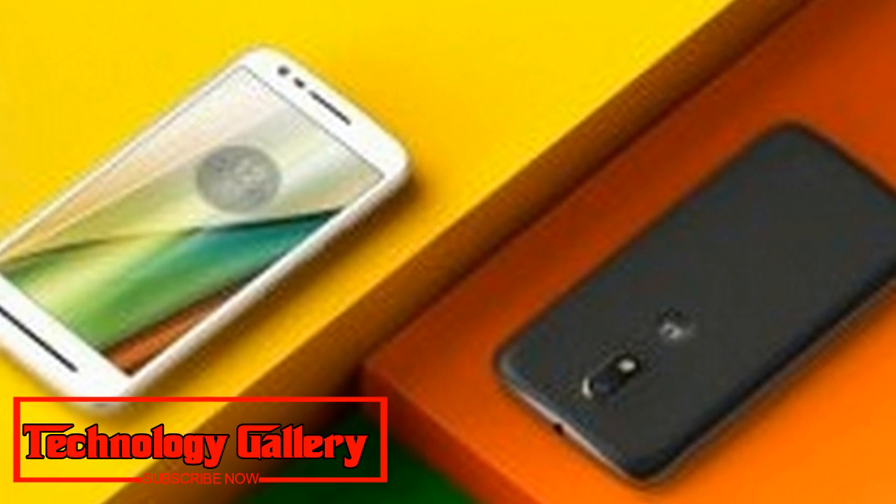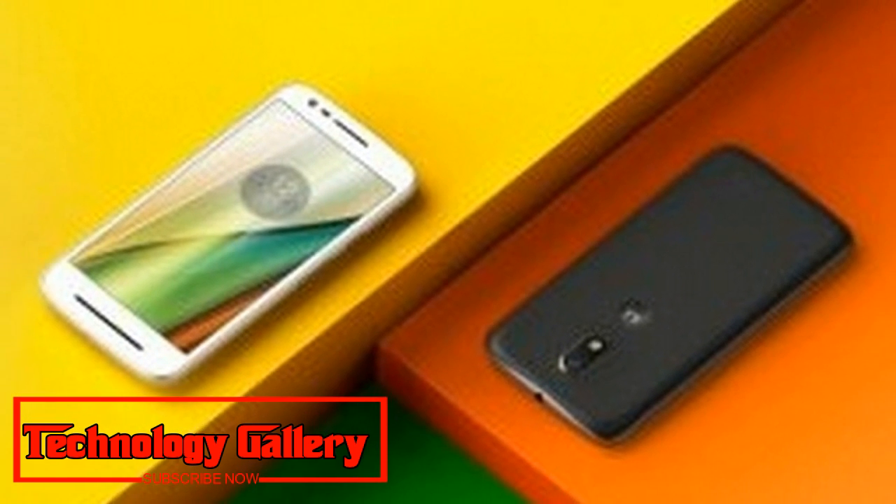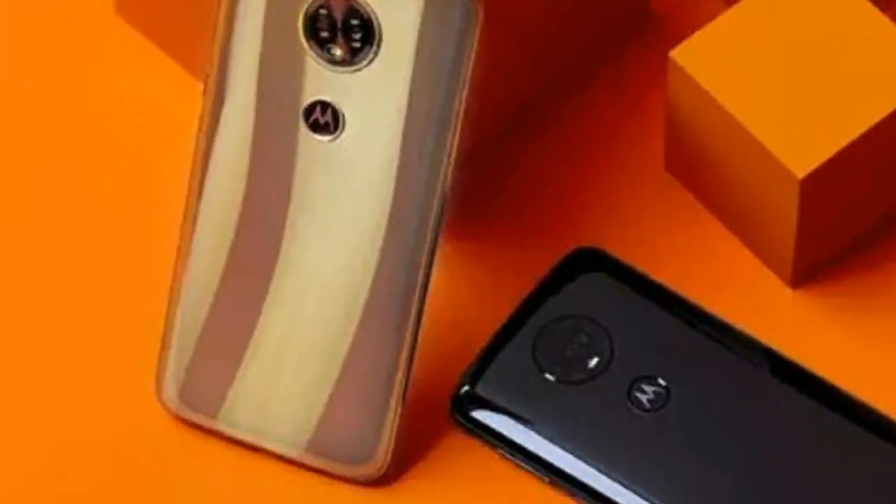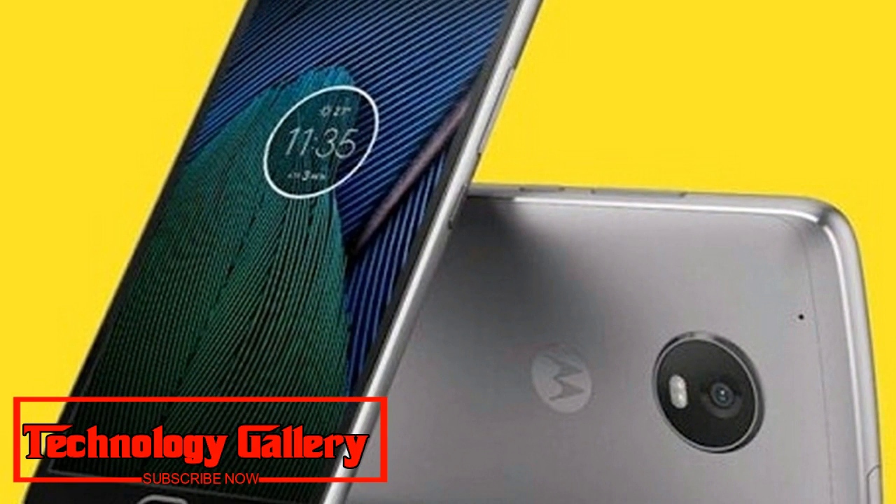The Moto E5 Plus is powered by a Qualcomm Snapdragon 430 processor paired with an Adreno 505 GPU. The phone runs Android 8.0 Oreo. It sports a 12MP rear camera with f/2.0 aperture and LED flash, and an 8MP front-facing camera with f/2.2 aperture and selfie flash.